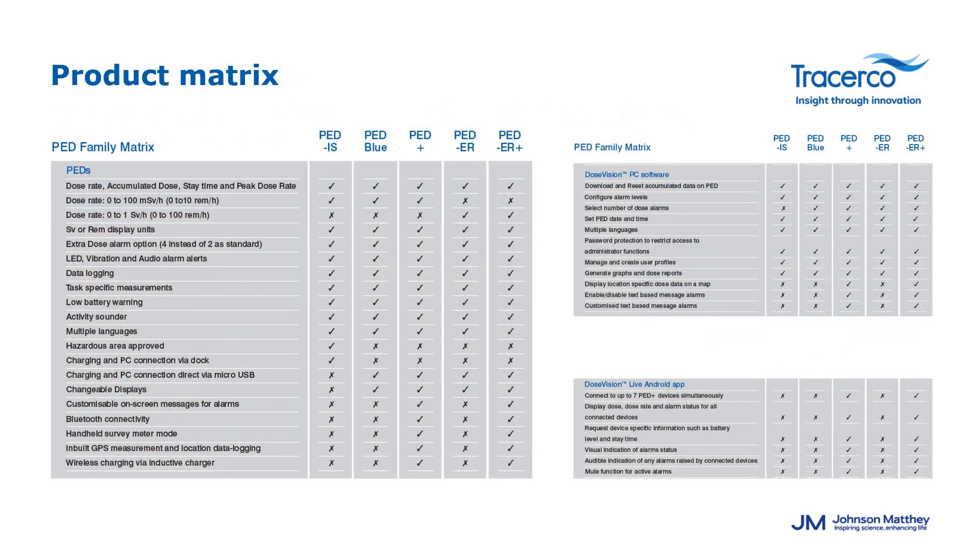The capability to act quickly and safely in dangerous and hazardous environments is extremely important for anyone potentially exposed to radiation. It's essential that personnel are equipped with the correct radiation monitoring equipment to ensure any radiological hazard is detected and exposure is carefully monitored. The PED product matrix gives a clear description of the capabilities of each PED and what you can and cannot do with each device in DoseVision. If you don't have this, please send an email after the presentation to receive it.